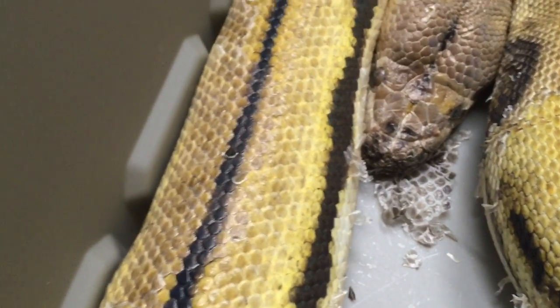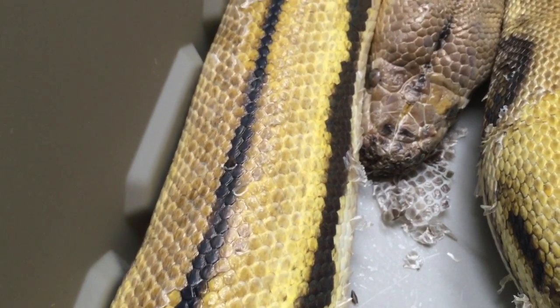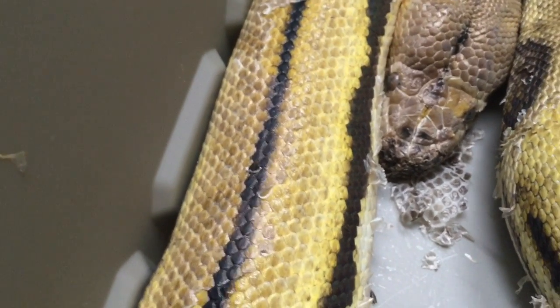This guy's eye caps are still on. I didn't want to stress him out too much, but if they're not off by the time we recheck him in about two weeks, we'll go ahead and get those off then.